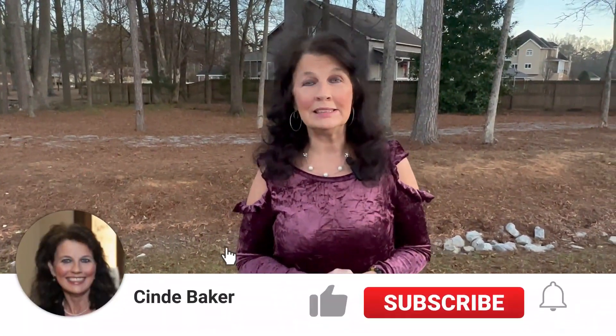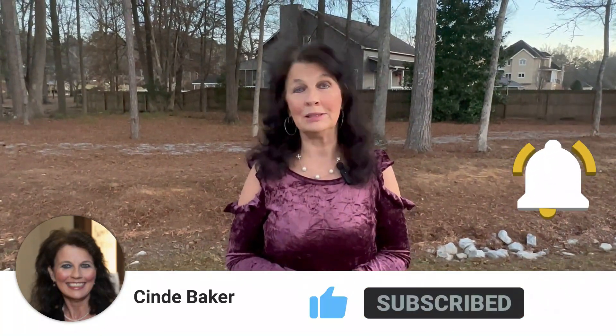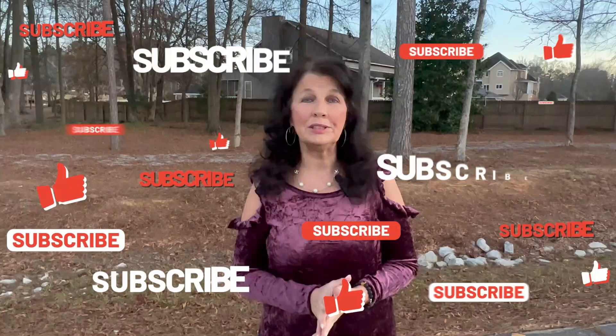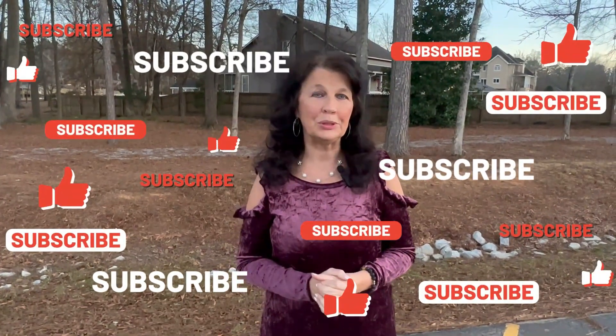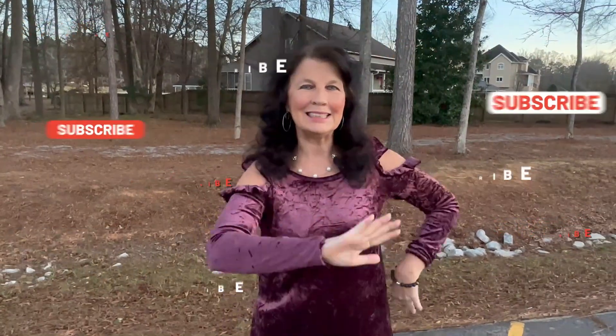I sure hope you've enjoyed my video today of Dahlonega. Make sure that you hit the like, subscribe, and bell so you never miss a video to learn more about North and Central Alabama and little trips that are convenient to North and Central Alabama. And if you're thinking about buying or selling real estate in a few days or a few years, I'd love to be the one to assist you. My contact information is listed in the description below, and I'll see you on my next video.